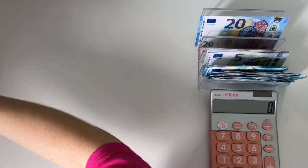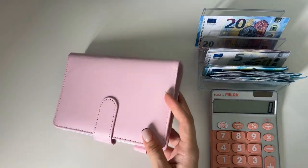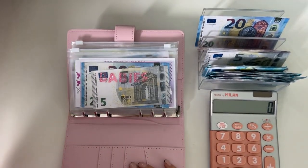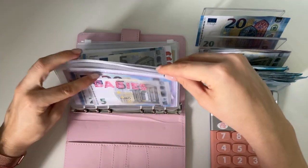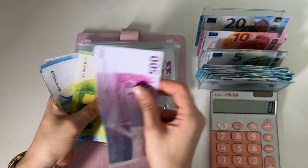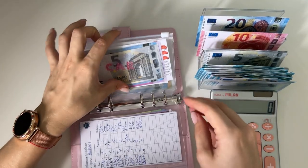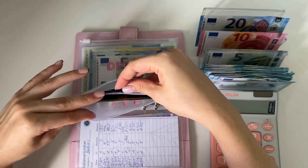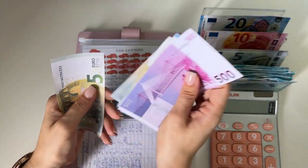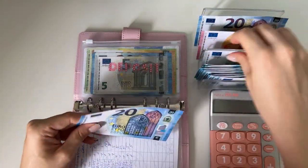Next up we have long-term sinking funds and we're going to do the pink binder first. Starting with babies — we're putting a five in here. We have 500, 620, 640, 645, 650 — so 650 in babies. Car is getting a five as well — we have 500, 620, 625, 630, 635 — so 635 in car. 25 going into deposit.